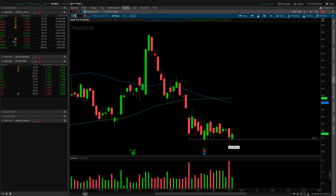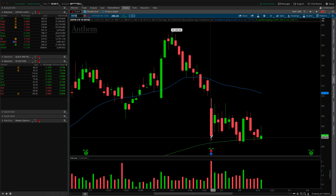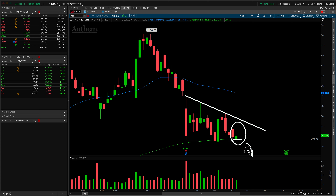The next short idea is ANTM, Anthem, and it's almost the exact same setup. We have a flush point at the 287.75 area with clear lower highs coming in. The cherry on top is an inverted hammer, and we also have the 200 SMA there. If all of that super support breaks, I'm definitely expecting a larger move to the downside in Anthem.